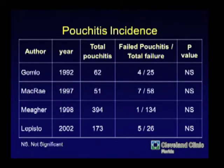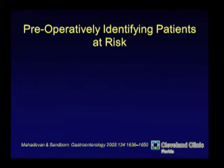Pouchitis is not generally the reason for failure. In one series the numbers ranged from one out of 134 to a high of four out of 25 or seven out of 58 — so it's not the majority reason, but it can happen. If the pouch fails for pouchitis, in general the patient is not going to do well with a second pouch because they'll get pouchitis again. They may do well with just loop ileostomy diversion and letting it calm down, but they probably won't do well with a continent ileostomy either.